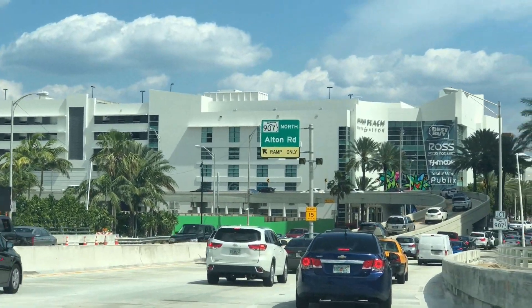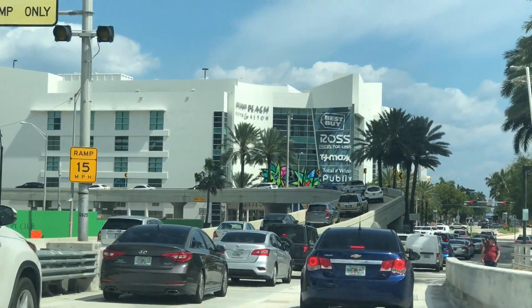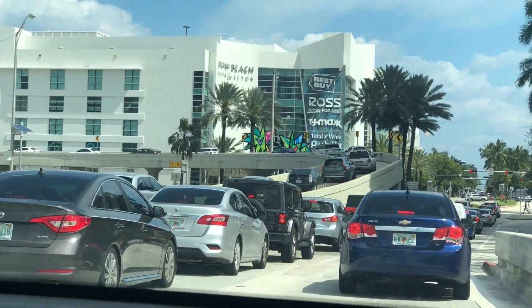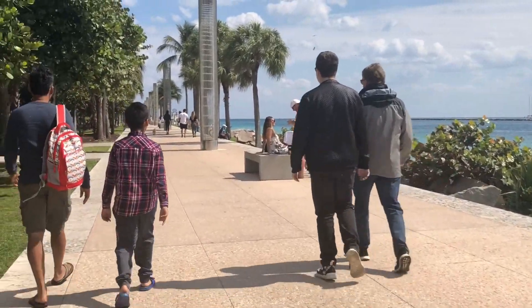Right now you guys can see the road. While we were going, we saw this beautiful road and I just wanted to show it to you guys again because it actually looked really pretty. You can see there are so many cars and the road looked really good.